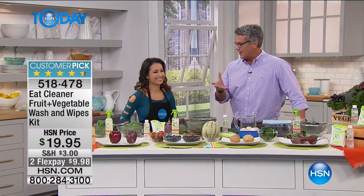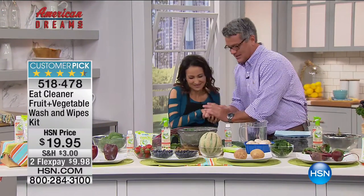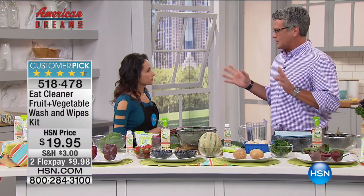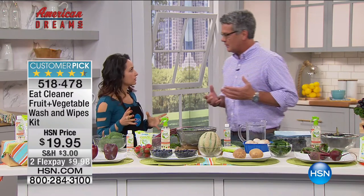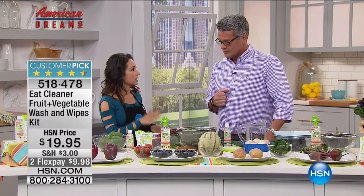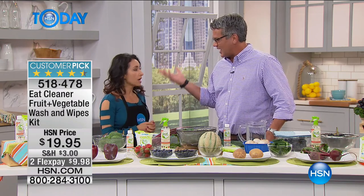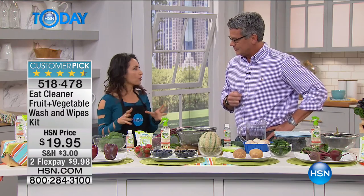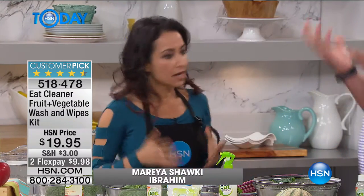Our produce doesn't really come clean naturally. Most of the time it's sprayed with different chemicals, it's waxed, and that wax traps dirt, bacteria and other residue under the surface. They put wax on it with water to make it shiny and help it last longer - it's coming from all over the world. Our product gives you that shelf life but without the chemicals.